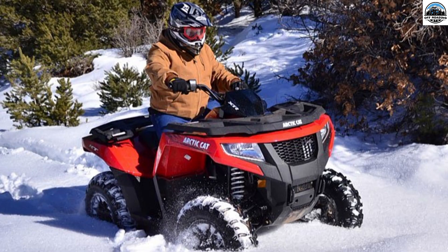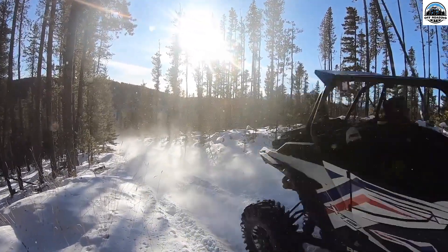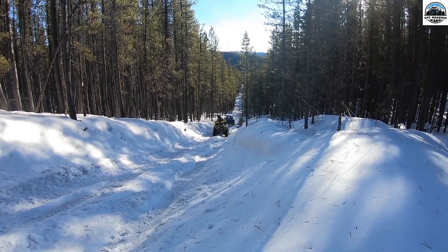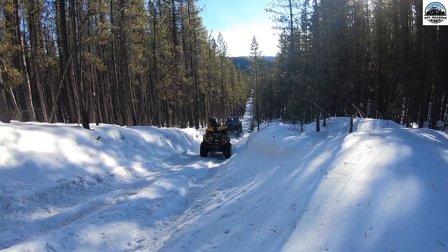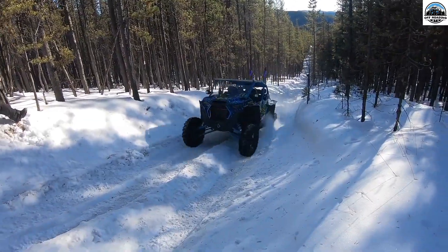The last suggestion is the Arctic Cat Prowler Pro Crew XT, a UTV made mainly for cold and snowy conditions. It has a strong engine with AWD, a heater, and a fully covered cab, making it suitable for traveling through difficult winter conditions.